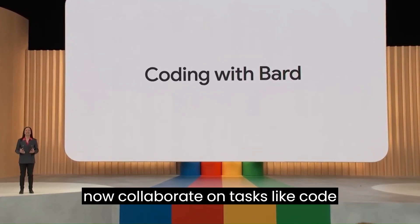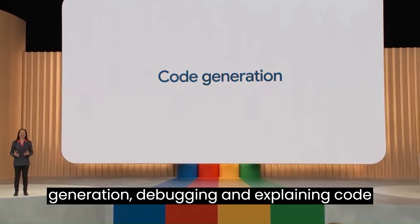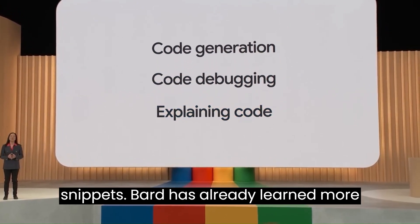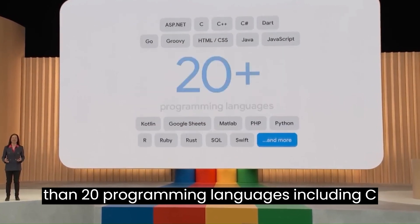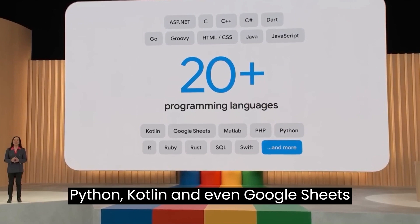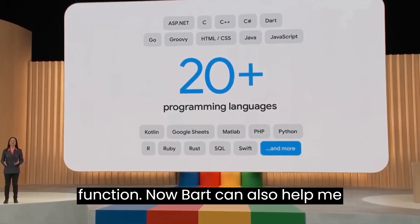BARD can now collaborate on tasks like code generation, debugging, and explaining code snippets. BARD has already learned more than 20 programming languages, including C++, Go, JavaScript, Python, Kotlin, and even Google Sheets functions.